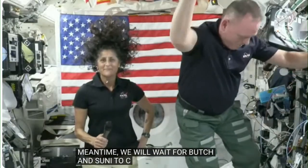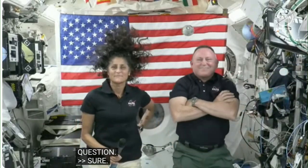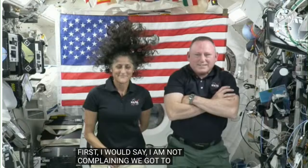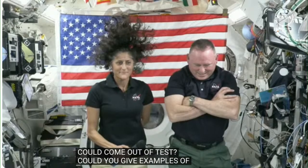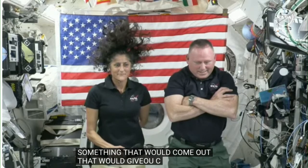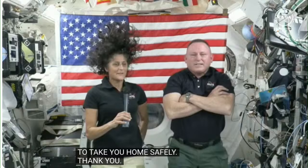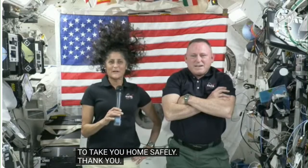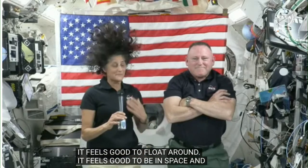Ken Chang asked: I imagine you're not complaining that you got to spend a few extra weeks at ISS. And second, is there anything that could come out of the White Sands tests that would give you pause about Starliner being able to take you home safely? Sunny responded: We are having a great time here on ISS. Butch and I have been up here before and it feels like coming back home. It feels good to float around, it feels good to be in space working with the International Space Station team. So yeah, it's great to be up here — I'm not complaining.